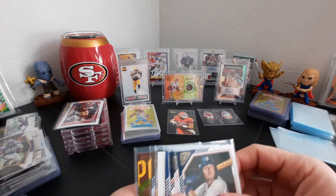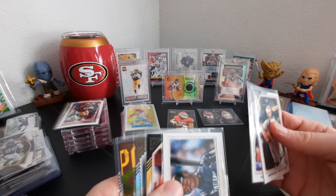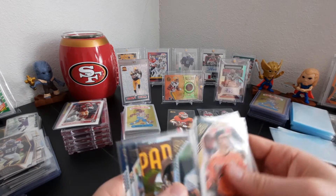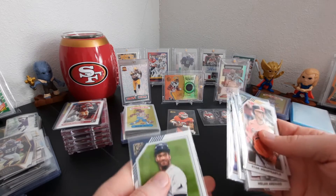No huge cards except for a couple like this one — Bobby Witt Jr. Printer proof is a good one. This one's a good one too — Aaron auto and Wander Franco.